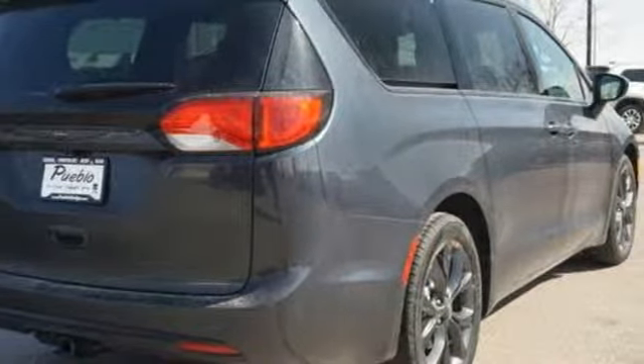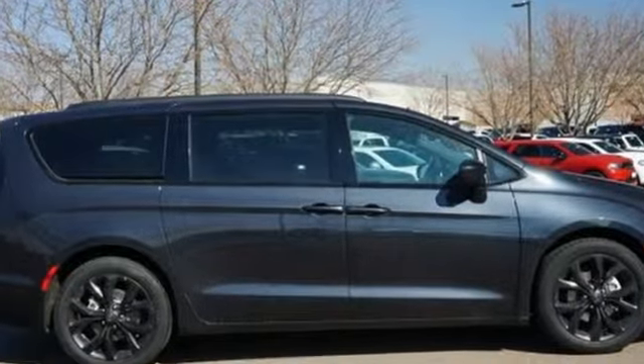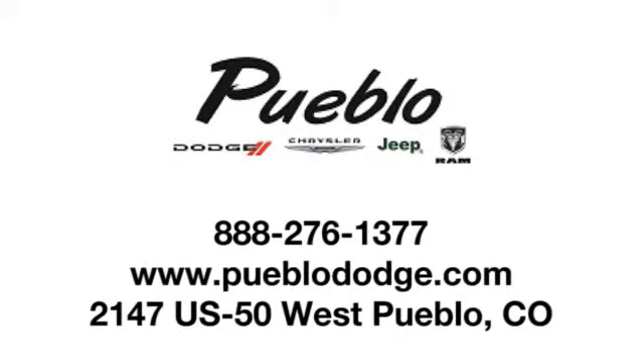Chrysler, where top flight engineering meets affordable luxury. See it for yourself when you take it for a test drive. Discover family-owned Pueblo Dodge Chrysler Jeep today. We're conveniently located at 2147 US 50 West in Pueblo, Colorado.